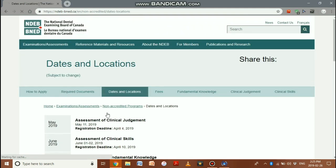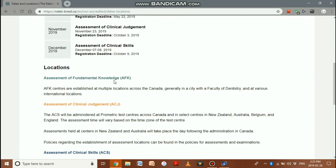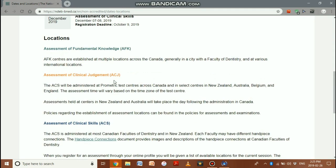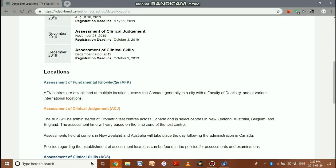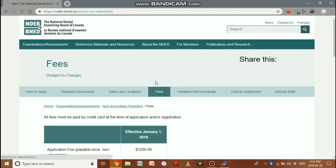Regarding locations and deadlines: the registration deadline versus the actual examination deadline are very different, so keep in mind you must apply much earlier — and 14 to 16 weeks before that for your equivalency. Exam locations depend on where a faculty of dentistry is located — for example, Toronto, Calgary, or Edmonton — and you can select your preferred location from the list on the website.